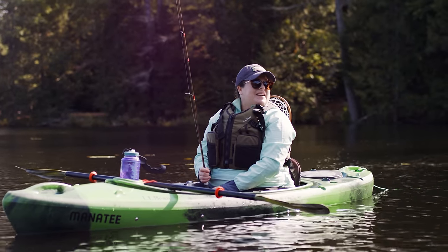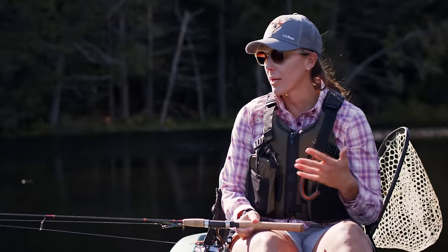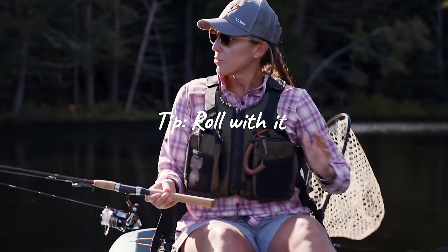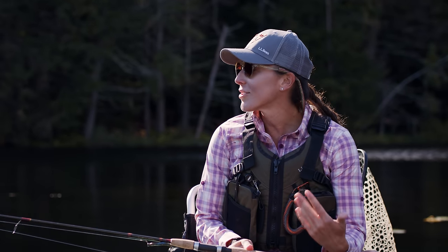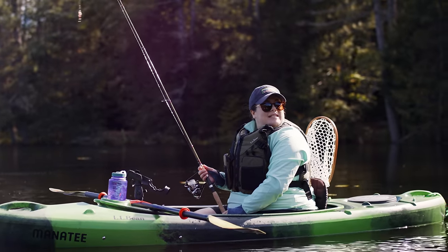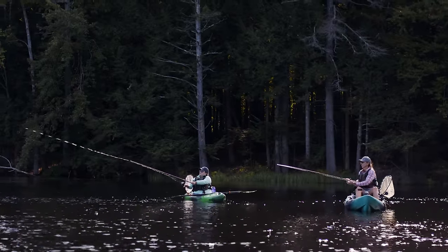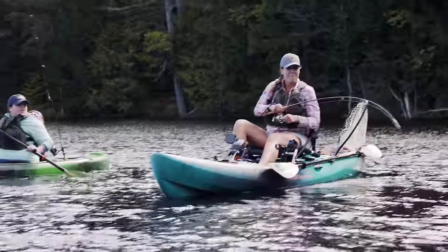How do I cast without tipping over? You can start with small casts as you get used to it. The boat's going to move — it's designed to do that — so try to keep your waist loose. Eventually with more practice you'll get more comfortable, and you can even try standing up and casting. It'll feel just like casting from shore.